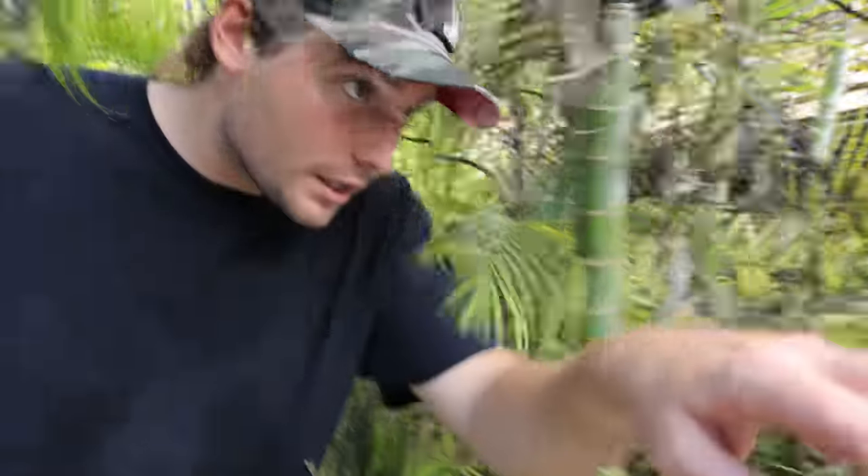What is up guys, welcome back to the channel. My name is Landon Shaer, and today we're probably gonna carve a pumpkin with Romeo the little capuchin boy. But right now we have to go see what is going on on the other side of the zoo.